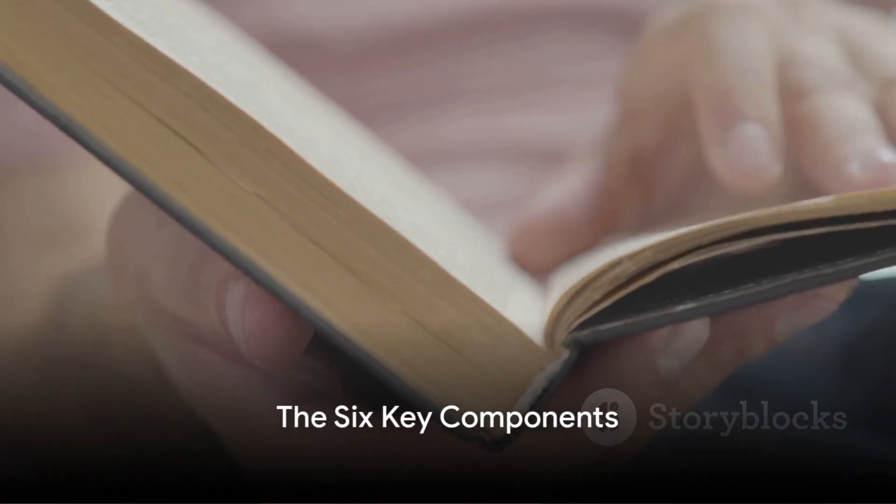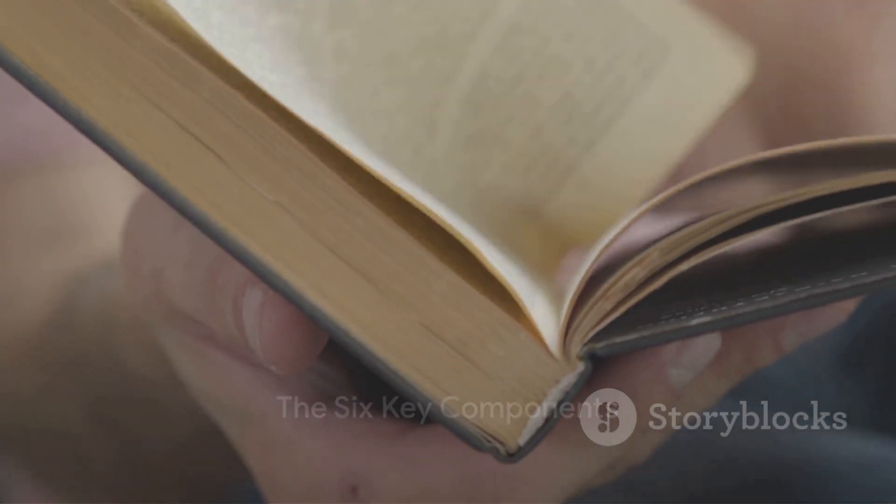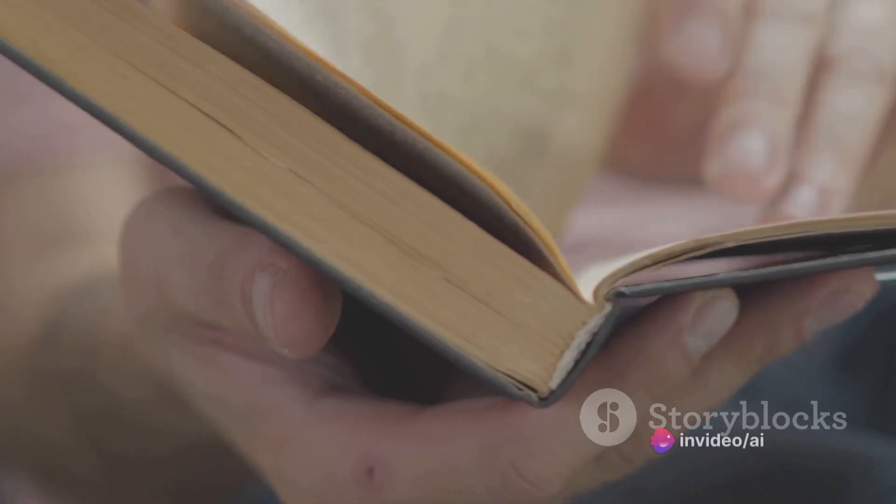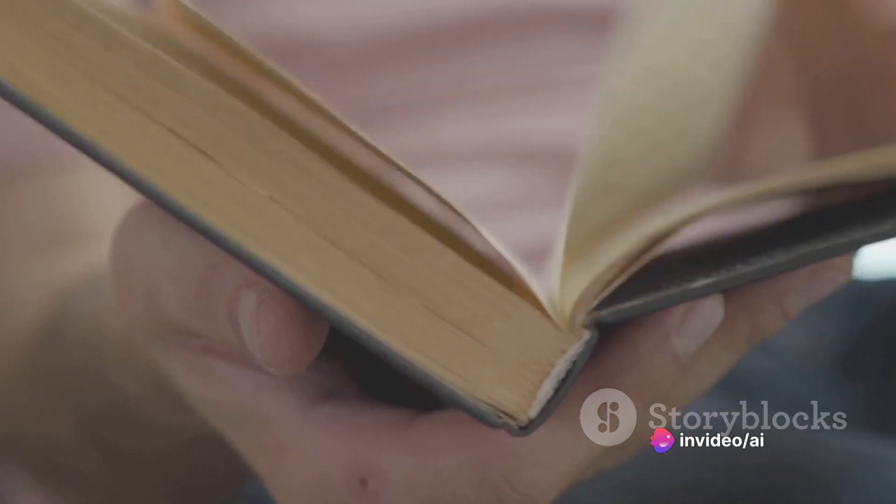Six components form the foundation of the body code system. Each one plays a crucial role in our overall health, and imbalances in any one of these areas can manifest as health issues.